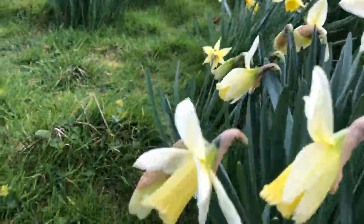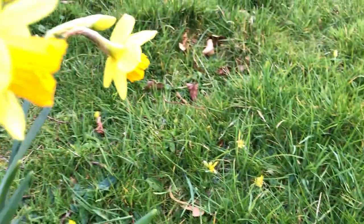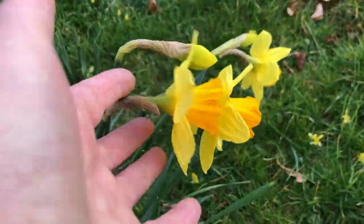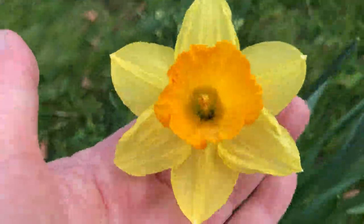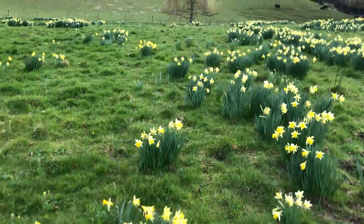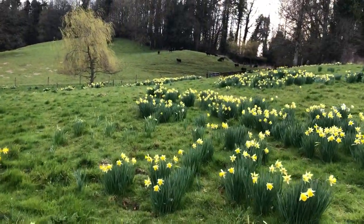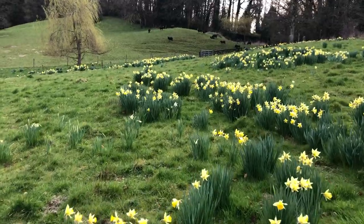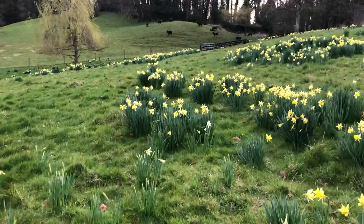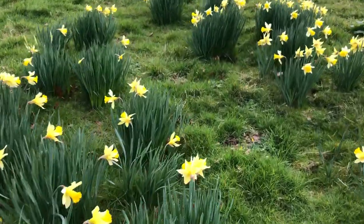And then celandine is coming up — you can see there's some celandine, more celandine. This is another lovely different trumpet — a very pretty one. The pheasant eye, which is one of the last ones to bloom, is a lovely one. I love the pheasant eye daffodil.